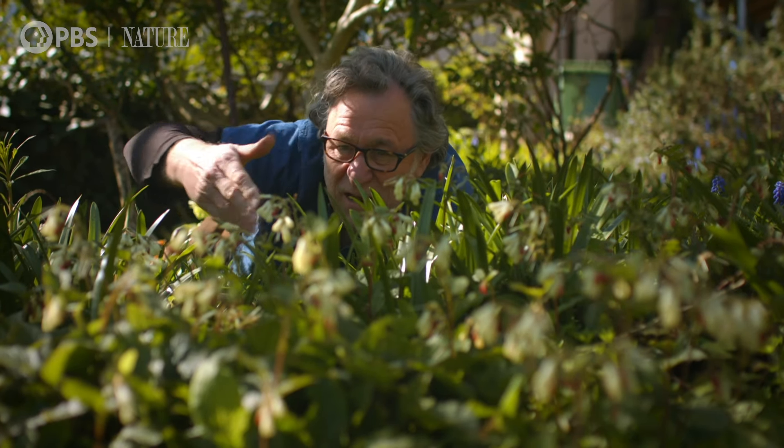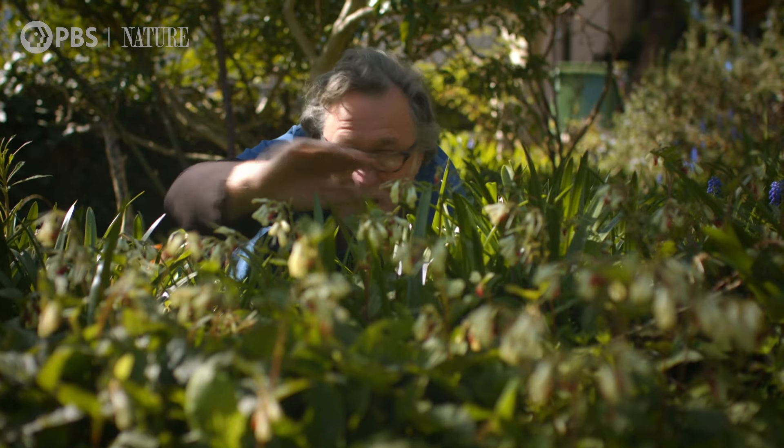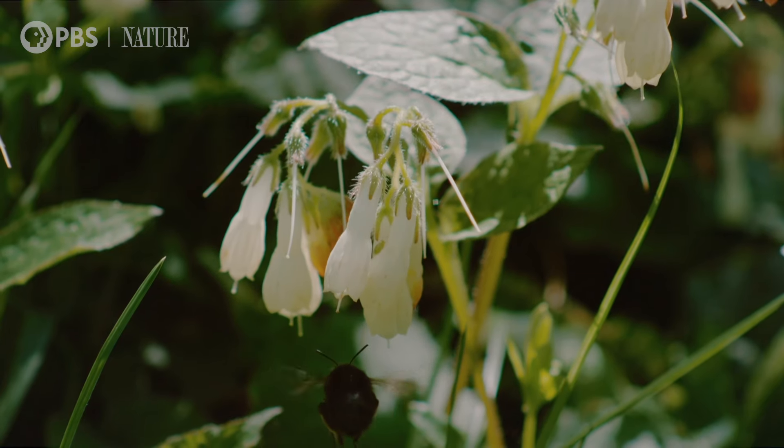This is the flower bee highway, right through here. This is where the males will search for females, and the females might be here, feeding on the nectar.